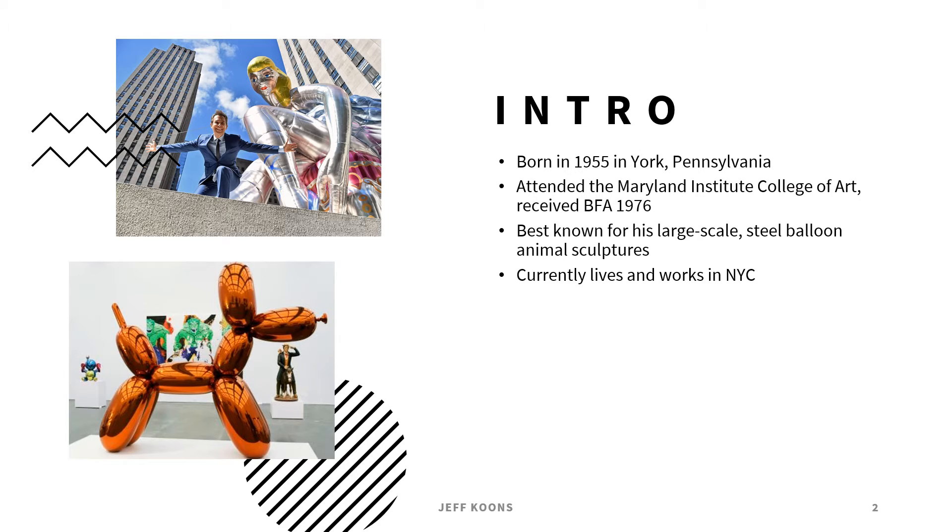Koons is mainly inspired by ready-made objects — for example, ashtrays or furniture. His dad actually owned a furniture store, so he was really inspired by all the different styles of furniture and stuff in the store. Growing up he would see all of that, and it's something already existing that becomes a work of art.